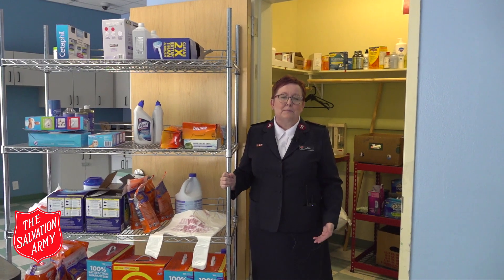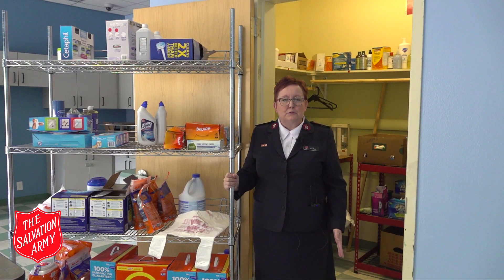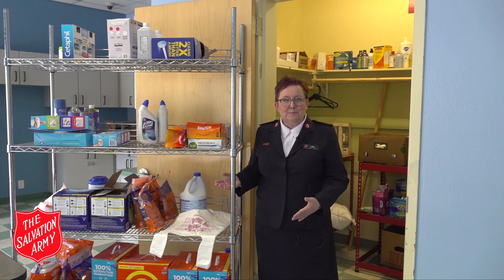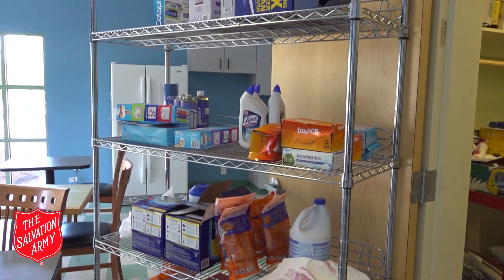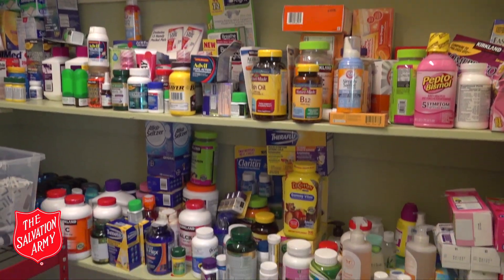One of the things we've been blessed with is we get Costco donations once a week. I'm able to sort them and put them out for the residents. They come once a month and receive items like shampoos, laundry detergent, and all sorts of things that are needed but can be quite expensive for them.